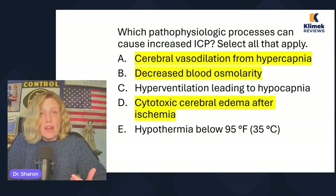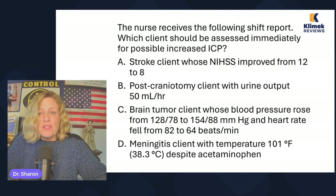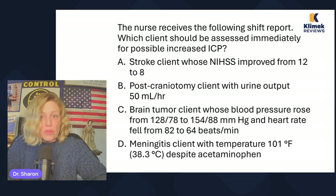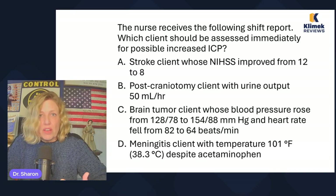If you think about this, stroke is a risk factor, closed head injury is a risk factor, and meningitis is a risk factor — those kinds of things are all risk factors for increased ICP. The nurse receives the following shift report: which client should be assessed immediately for possible increased ICP? Stroke client whose NIHSS — National Institutes of Health Stroke Scale — improved from 12 to 8. Since it's improving, I wouldn't say they have increased ICP; I'd expect it to get worse.